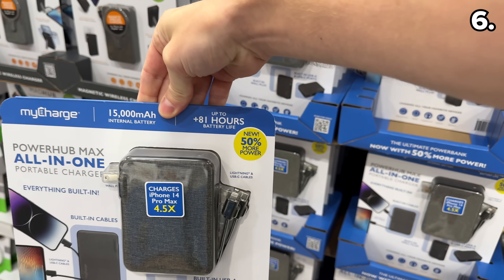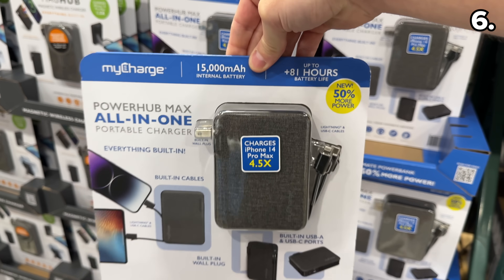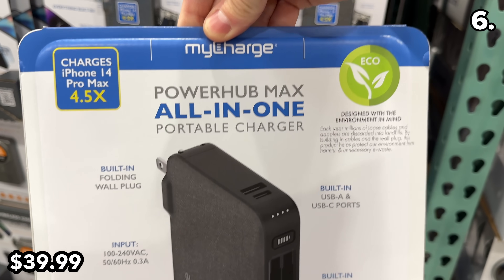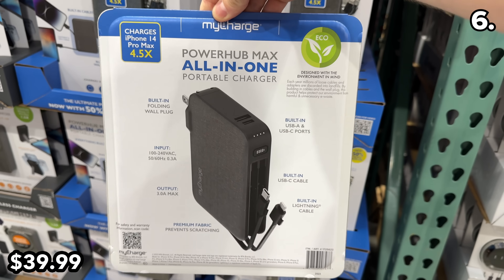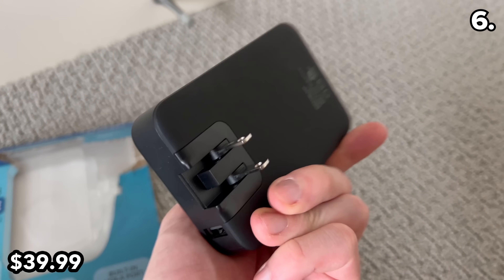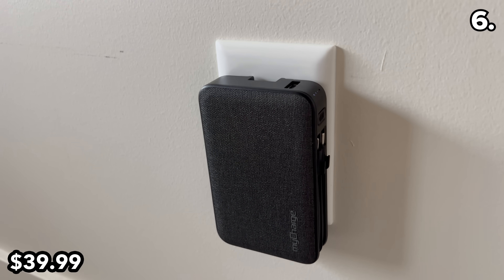At $10 off, this new version of the MyCharge all-in-one power pack has a 15,000 milliamp battery, a $40 price, USB-C and lightning charging. It's a great gift idea with up to 81 hours of battery life and a handy built-in wall plug, so the next time you need to power up, you don't need a charger for your charger.